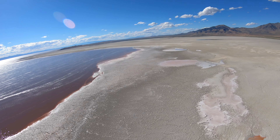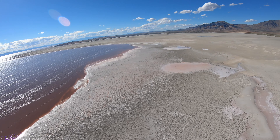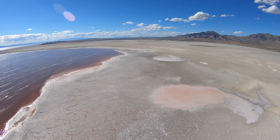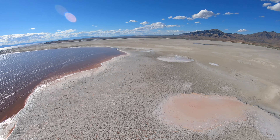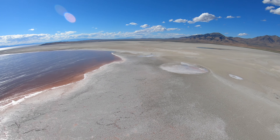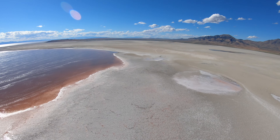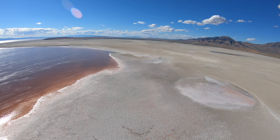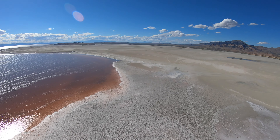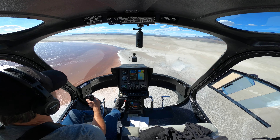I've seen coyotes. I haven't seen a lot of animal life out here — why would they come out here? But I have seen a coyote running across here one time. We're going to go down a little bit lower. We're getting toward the northern end of the lake now and we're going to fly past one notable feature up here.